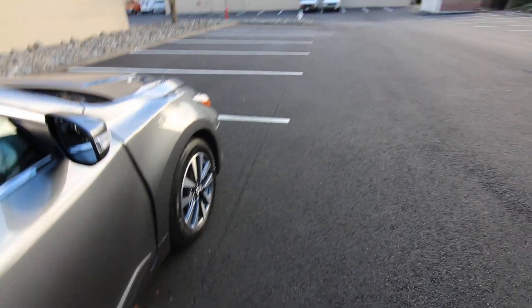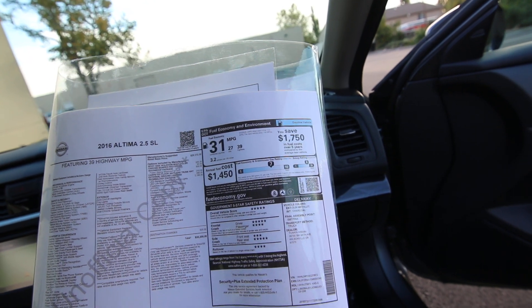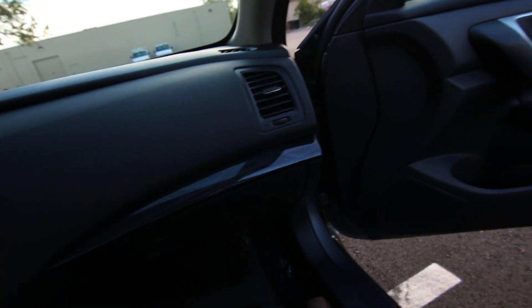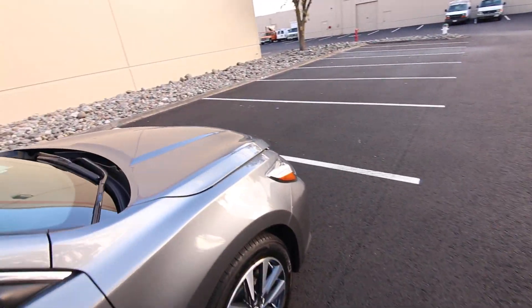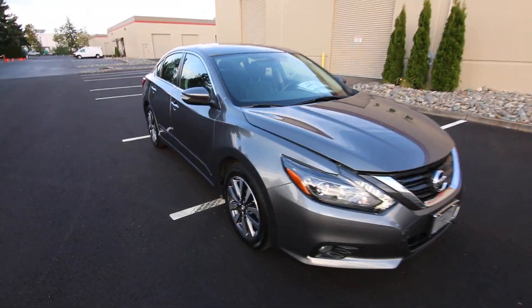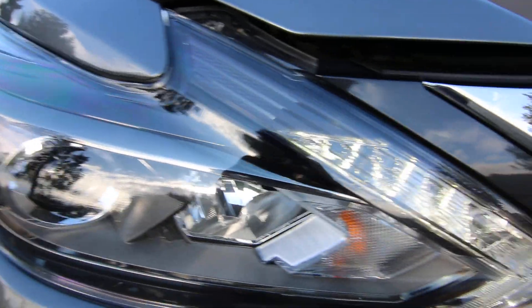Dual exhaust for a little bit more of a performance look. This is also a really fuel-efficient car. Looking at the window sticker: 27 miles per gallon city, 39 miles per gallon on the highway — that is excellent. We actually have a Lexus hybrid that gets about 35 miles per gallon on the highway, so this isn't even a hybrid and it gets better gas mileage. And those cool LED headlights and daytime running lights.